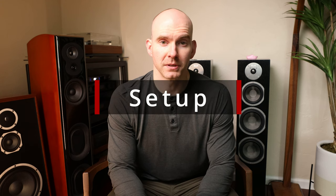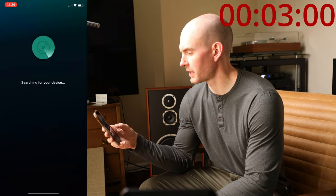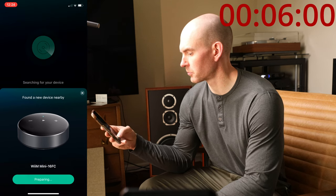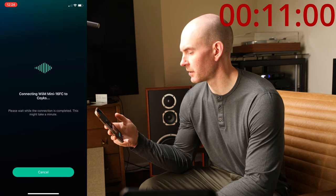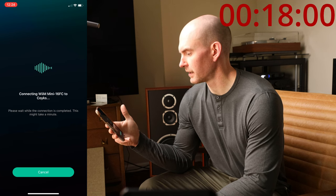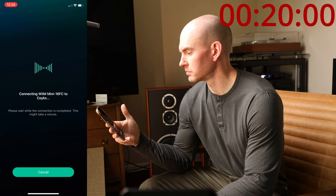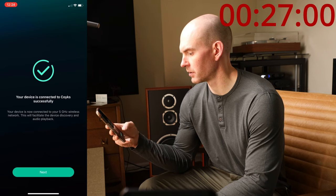The setup with the Weem Mini is simple. In fact, let's just do it right now and see how long it takes. I just did a factory reset. First things first, we're going to open up the Weem app. Searching for device — it pops up really quick. Looks like now it's connecting to our Wi-Fi. It says this could take up to a minute, I doubt it'll take that long. For our network, we have three of the Amazon Eeros spread throughout the house. There we go, connected to Wi-Fi.